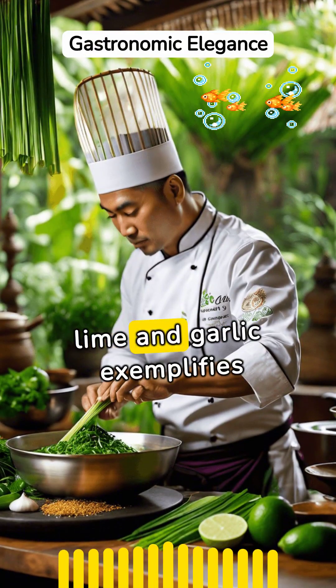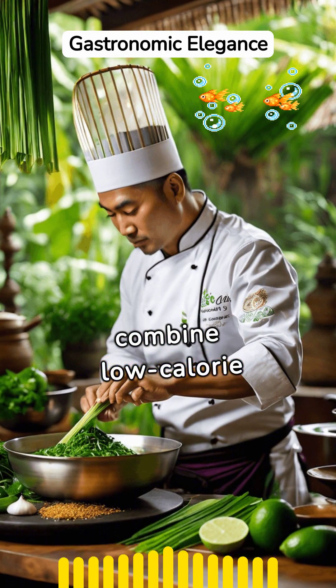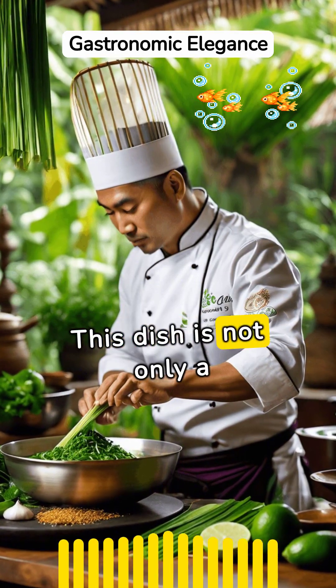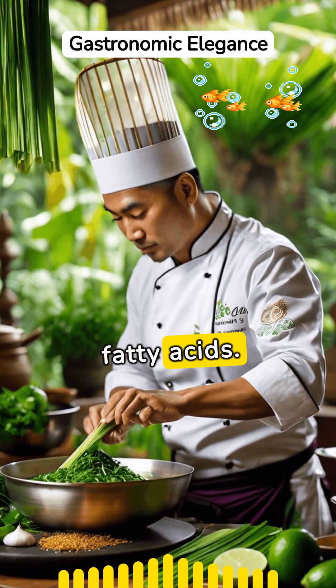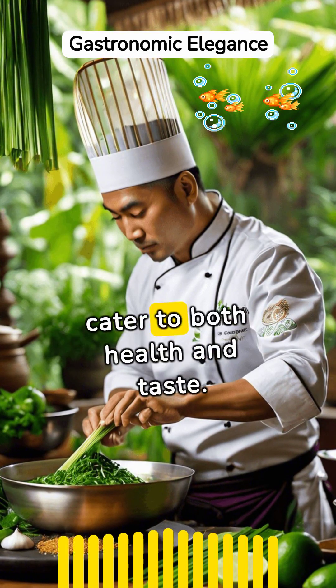Steamed fish with lime and garlic exemplifies Thai cuisine's ability to combine low-calorie ingredients without compromising on flavor. This dish is not only a feast for the senses, but also a low-calorie choice rich in omega-3 fatty acids — a testament to Thai cooking's ability to cater to both health and taste.